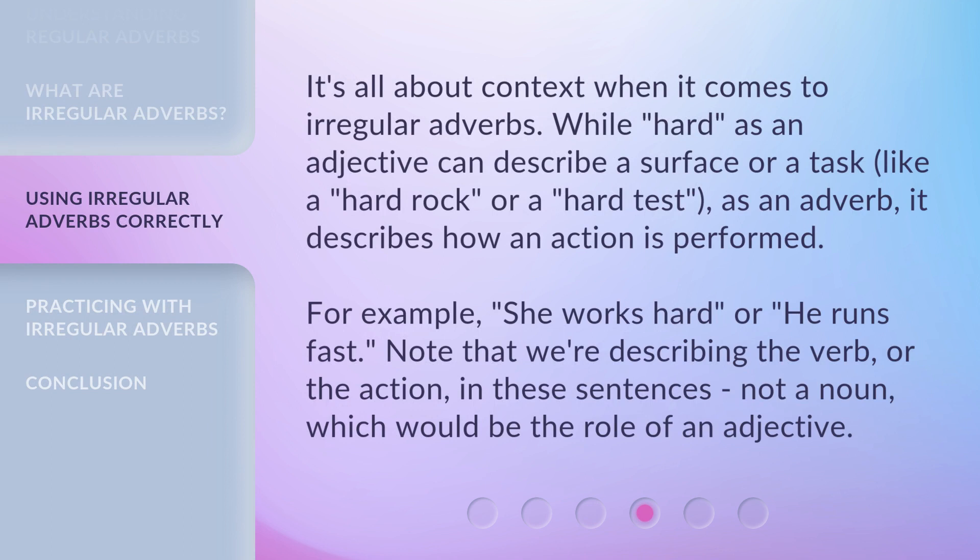It's all about context when it comes to irregular adverbs. While 'hard' as an adjective can describe a surface or a task — like 'a hard rock' or 'a hard test' — as an adverb, it describes how an action is performed. For example, 'she works hard' or 'he runs fast.' Note that we're describing the verb, or the action, in these sentences — not a noun, which would be the role of an adjective.